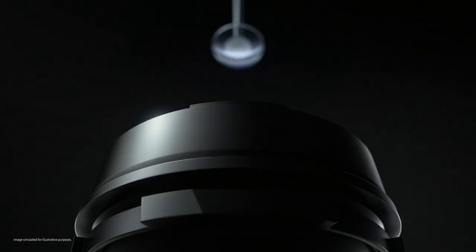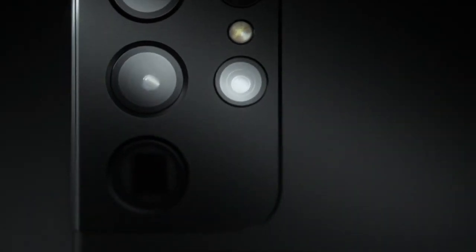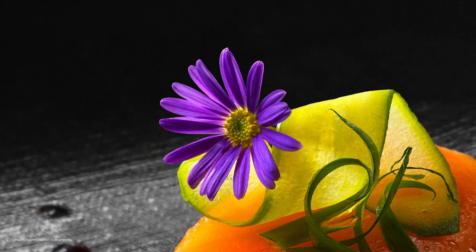Wait till you see the camera. The new 108 megapixel sensor on the S21 Ultra delivers high resolution photos so you can crop and crop again without compromising on quality.